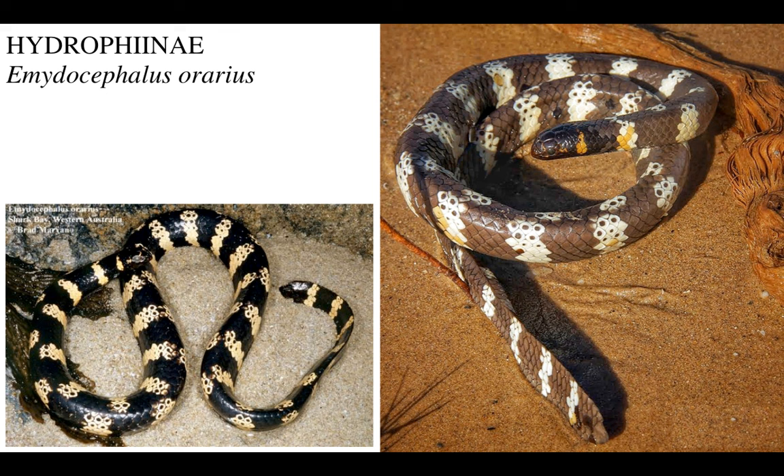Then you've got the recently discovered Emydocephalus orarius, which is really ornate - check these colors out: black and orange, white, gray, these spots and these remarkable yellow scales. It's almost like pixel art.